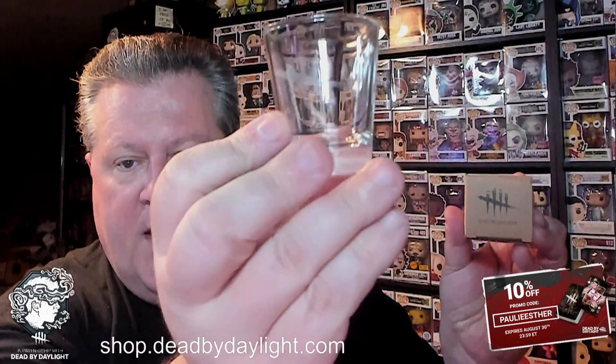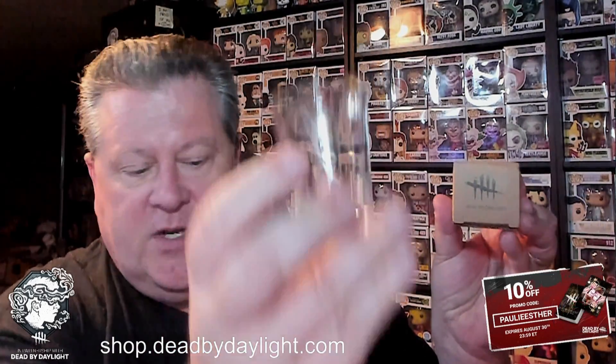We got this postcard with stickers on the reverse side, we got the Gas Heaven journal which you can keep all of your ideas for the survivor rule book in, and we got a couple of shot glasses with the DBD logo etched on them. We also got this deck of cards, which I'll go into more detail on in a minute.